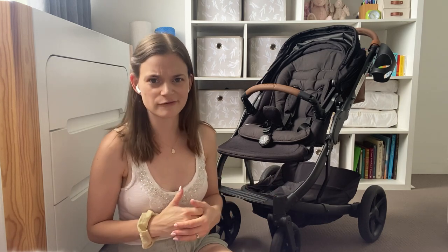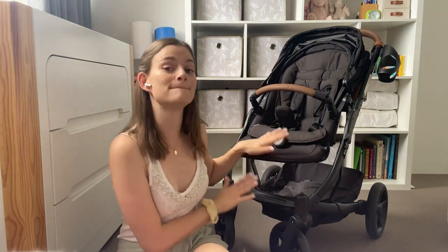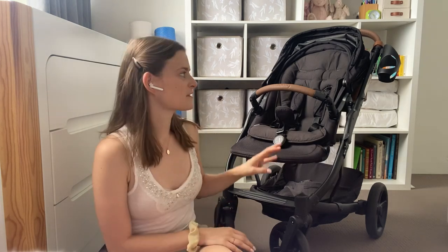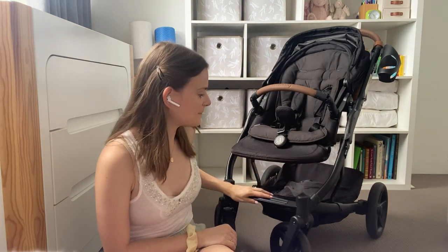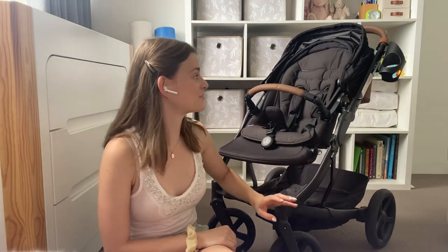I know some people have had issues with how bulky a double-seater pram can be when getting it onto a plane, but I had absolutely no issues whatsoever. I was also really pleasantly surprised at how easy this pram is to maneuver. I was a bit concerned that it would be quite bulky compared to a little metro city pram — harder to get into shops and cafes — but it has a really impressive turning circle.